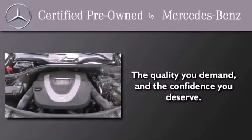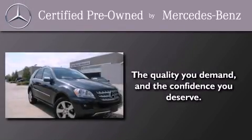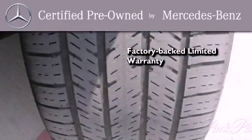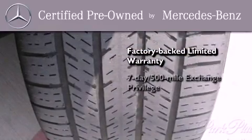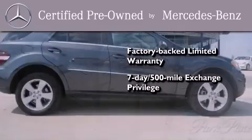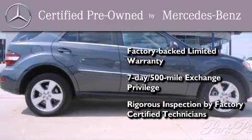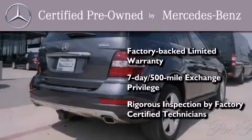This certified Mercedes-Benz isn't your typical used car. It comes with a one-year factory-backed limited warranty with no deductible, a seven-day 500 mile exchange privilege, and virtually every system was rigorously inspected by factory certified technicians. Consider it with confidence.